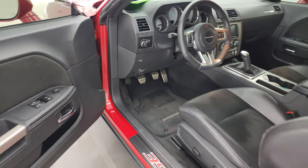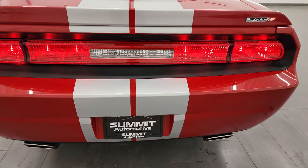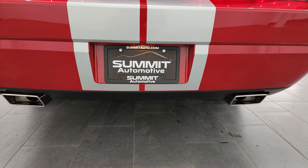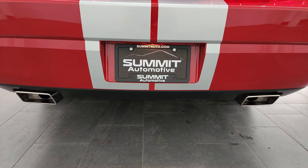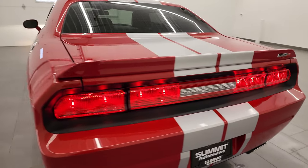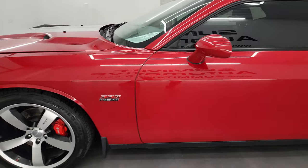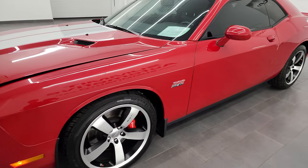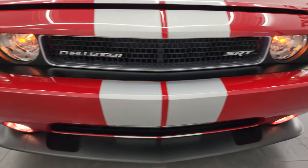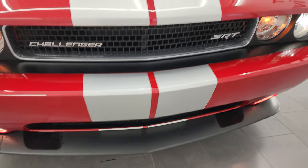I would personally like to thank you for checking out the video today. Hopefully from this HD video you've been able to verify the quality, condition, options, and cleanliness. The lights are HIDs, factory fog lights, and they are all working very nicely. It sounds really good — definitely a little bit louder than the factory exhaust.